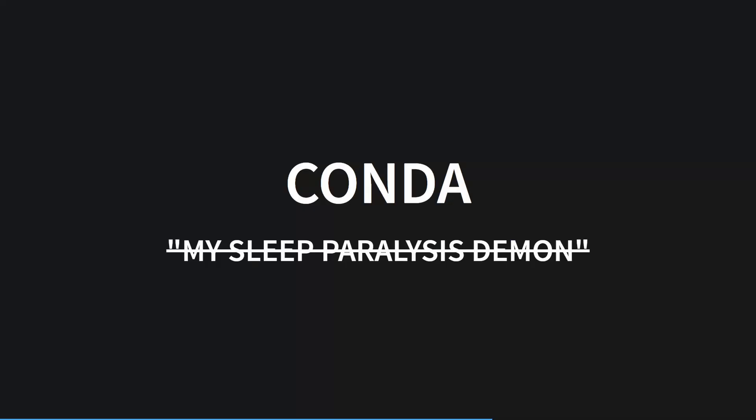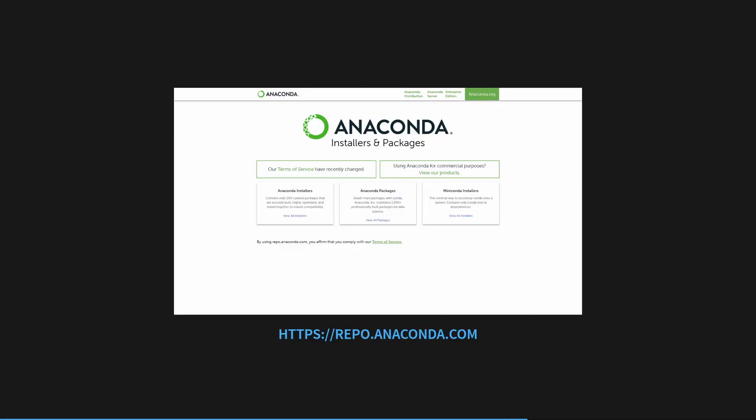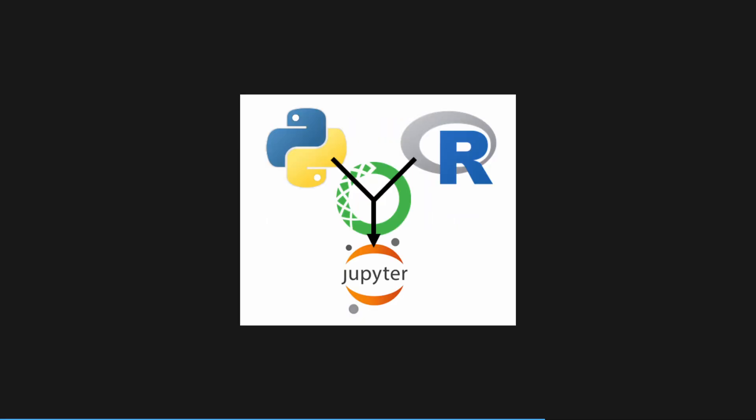Finally, let's discuss every data scientist's best friend and worst nightmare — conda. Conda is a little different to pipenv and poetry in that it doesn't use PyPI, the Python Package Index, to retrieve its packages. Instead, it uses external repositories, like the Anaconda repository, to install what are called recipes. Unlike pip and tools like pipenv or poetry, which just use pip under the hood, conda packages are not just limited to Python libraries. This is very useful for data scientists who often need Fortran, C, or C++ binaries to go alongside their Python code.